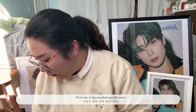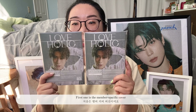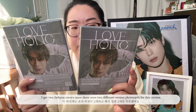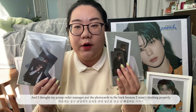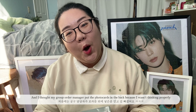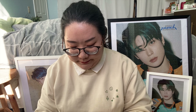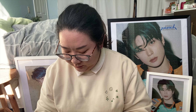I don't know what versions these are, but hopefully I will. The first one — I got this one, the member version where it's a member — and my group order manager put the photocards in the back. Open it up! I have the worst luck with Japanese albums, and Japanese albums are really hard for me to collect.